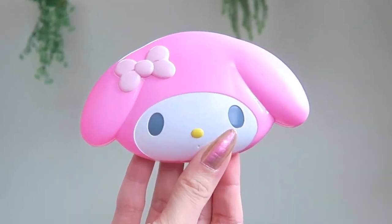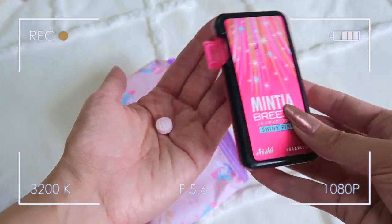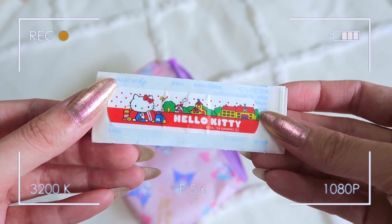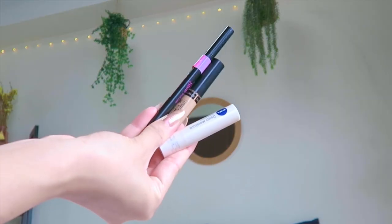Next I like to carry these Mintia Breeze Shiny Pink mints — the best ones; you can get them at any convenience store. I also carry band-aids in case I get any blisters from my shoes — I got these Hello Kitty ones also from Daiso.